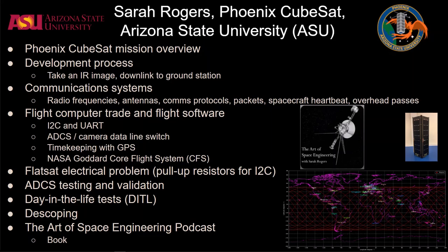Big thank you to Sarah Rogers for doing the fourth episode of the Space Engineering Podcast. In this one, we talk all things about the Phoenix CubeSat, for which she was a program manager and systems engineer at Arizona State University.